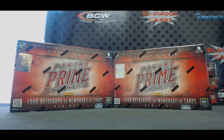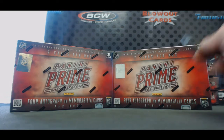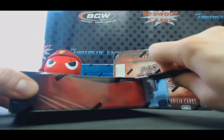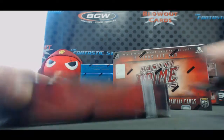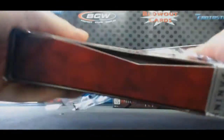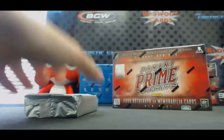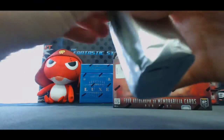Alright, next up we got Pascal going to do a couple boxes of 2013-14 Panini Prime Hockey. Good luck to you. Let's see what we got here. Get some crazy low numbered patch. Captain C would be nice.